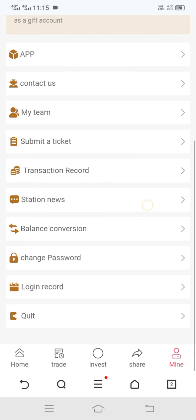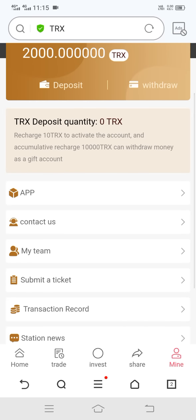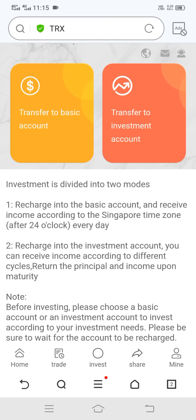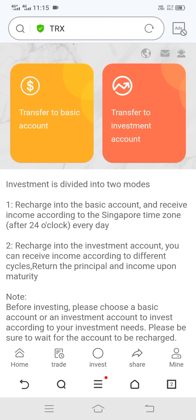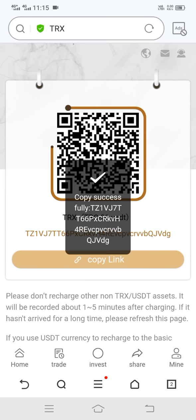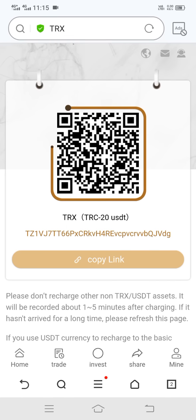Here you can see balance conversion, change password, login record, and quit. Now I can show you how to deposit on this site. Click on the deposit option, then you can see this interface with two options: transfer to basic account or transfer to investment account. I click on transfer to basic account, and here you can see my wallet address — copy this link.